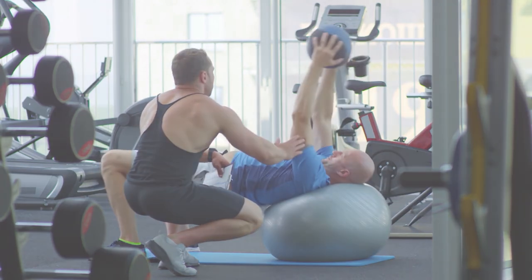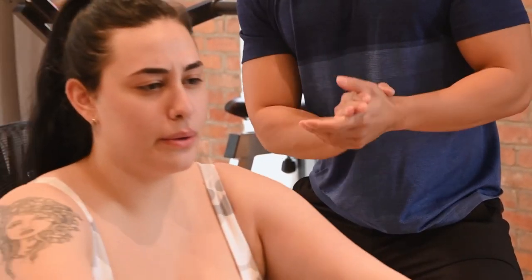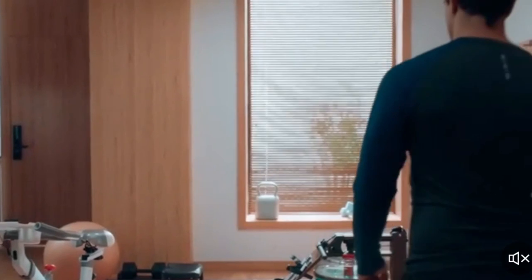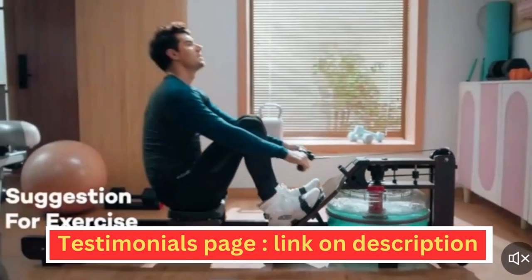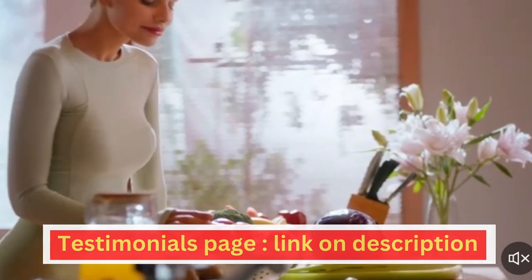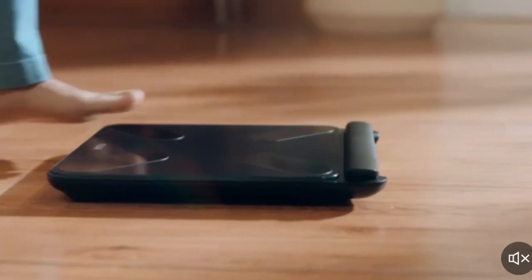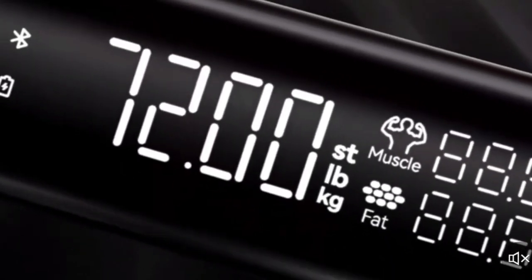Whether you're a fitness enthusiast, a beginner looking to kickstart your health journey, or a professional seeking accurate body composition data, the FEAR Smart Body Fat Scale is the ultimate tool to help you reach your goals. You can access inspiring testimonials from real users who have experienced incredible transformations — just click on the link in the description. Are you ready to revolutionize the way you track your health and fitness? Join us in the next segment as we delve deeper into the benefits, technical details, and real-life applications of the FEAR Smart Body Fat Scale.